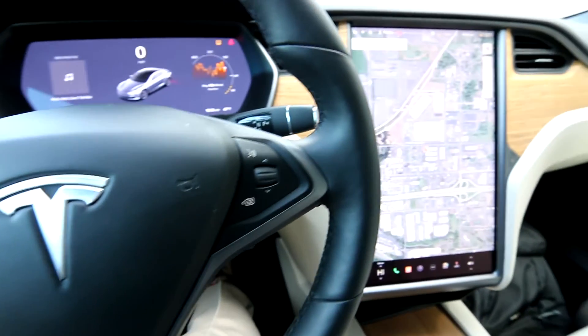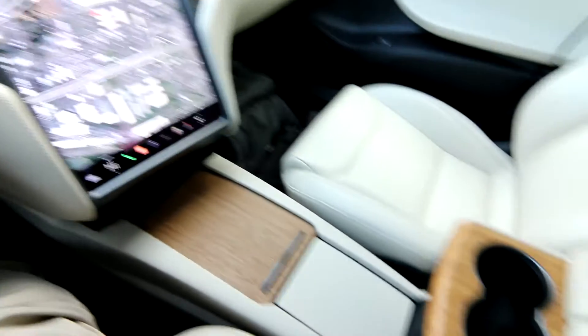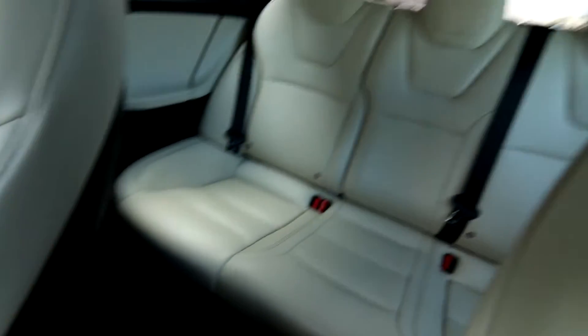Hello, Joe here from Infinity of Tacoma. Today I'm going to tell you about this awesome 2020 Tesla Model S.